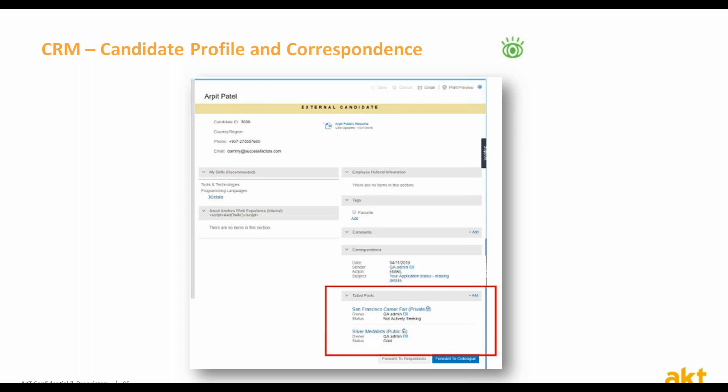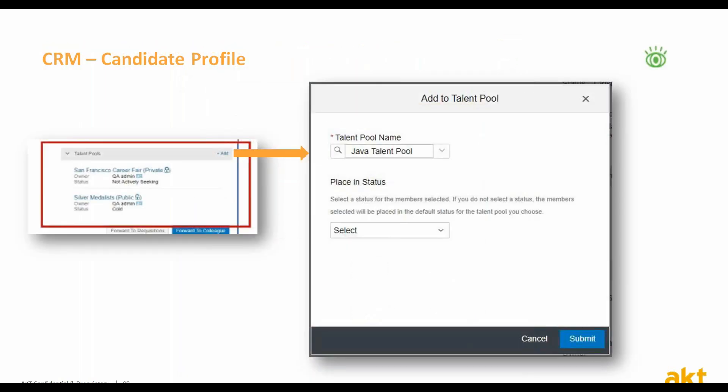As part of the improvements in the comprehensive candidate profile, there is a new option to email candidates directly. All correspondence details are now presented in a new section called the correspondence portal. In addition, there is a new section presenting the talent pools the candidate is a member of. The talent pool information section is visible only for the recruiting teams and not for the candidates themselves. You can also add a candidate to an additional talent pool from the same section.